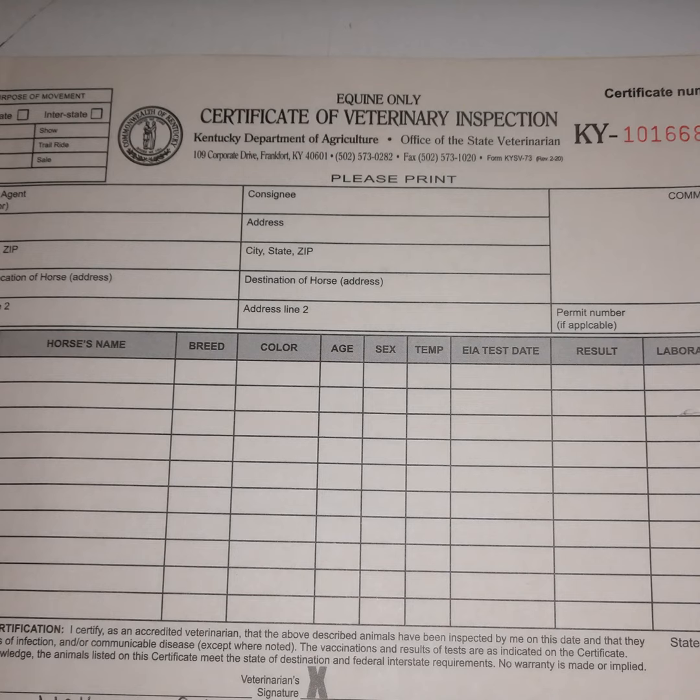Now the horse information: first, we put if the horse has a tattoo or an ID — if not, we draw a line through that box. Second, the horse's name, breed, color, age, sex, and temperature at the time of the exam.